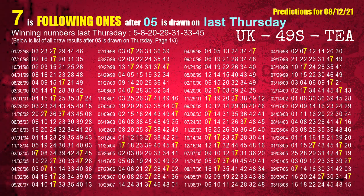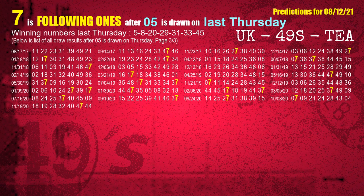After calculating following ones with today's result, we will find out following ones through the result of the same day last week. The first winning number last Thursday is 05. We list all draw results which are one week after a Thursday draw with 05 as a winning number. The most frequently following units digit is 7 when 05 is the winning number on last Thursday. We also highlight the units digit 7 in yellow for you.